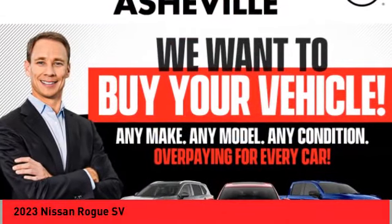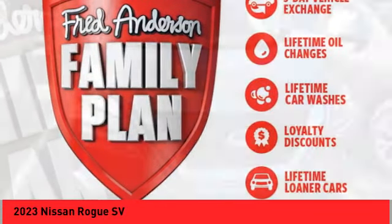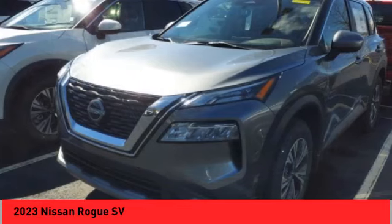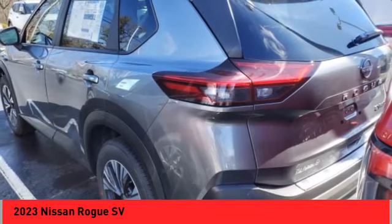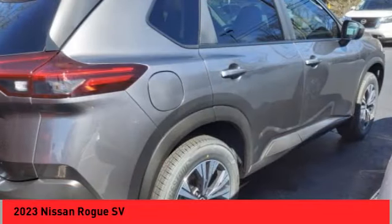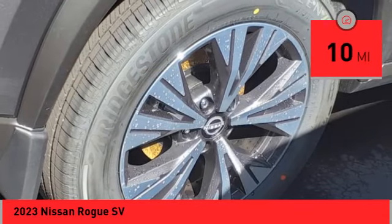Take a ride in the 2023 Rogue. The stylish Rogue gets 27 miles per gallon and still boasts nearly 58 cubic feet of cargo space. With a five-star side impact safety rating and confident handling, the Rogue is more than you expect and everything you deserve. This vehicle has less than 100 miles.